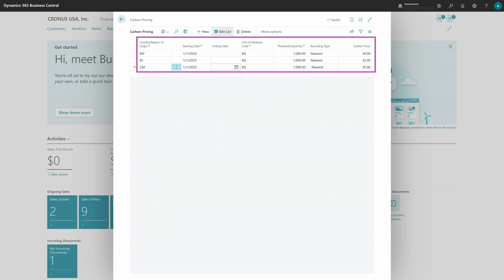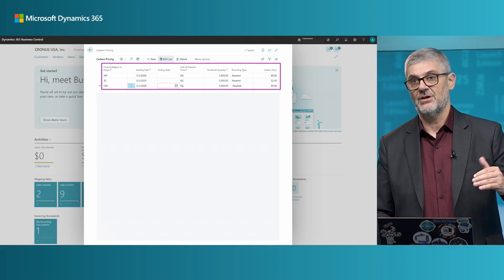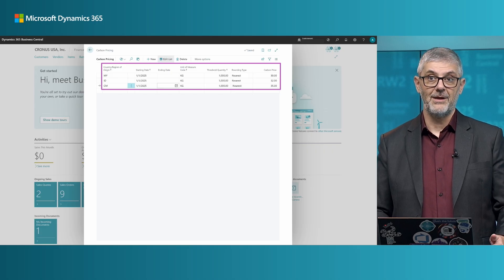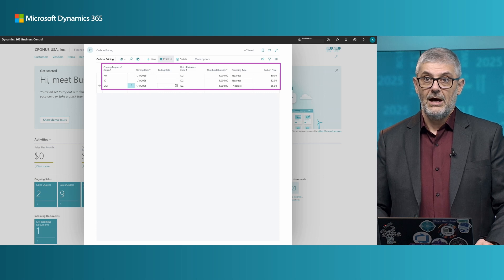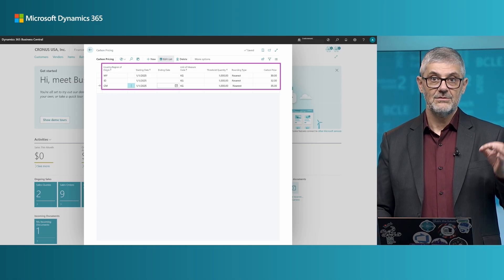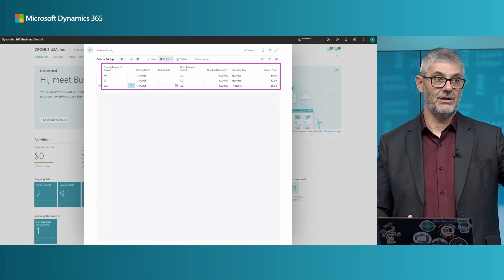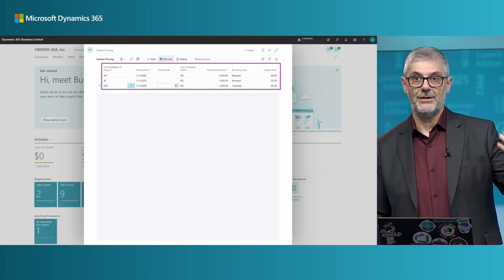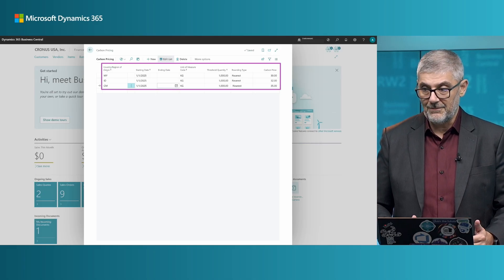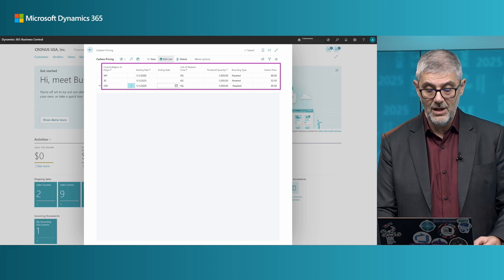You also need to set up a threshold, because CBAM does not apply for all values — for very small purchase amounts you are not required to report CBAM. You have a rounding policy you can configure. This is per country — you can use the same carbon price for all countries if they're the same, but setting up per country is the best option because the system can track where you purchase from, and sometimes you can have different carbon prices from different countries.